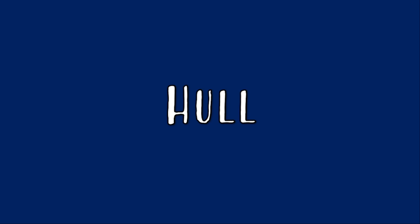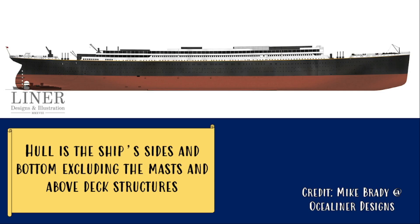The hull is the ship's sides and bottom, and it excludes all the above-deck structures, the masts, funnels, and all that.